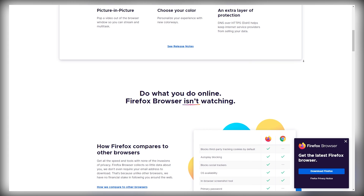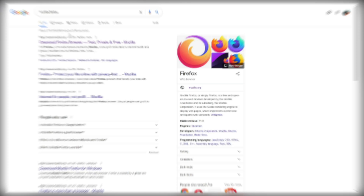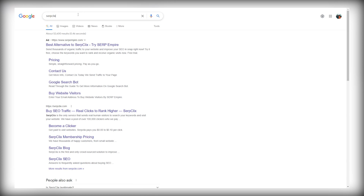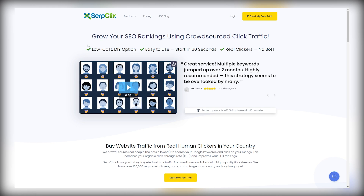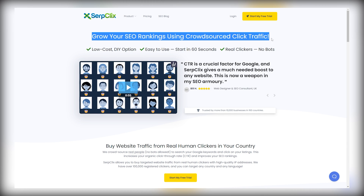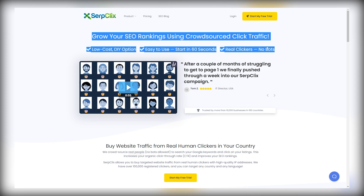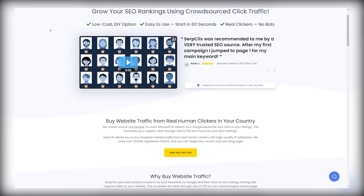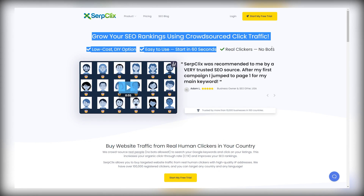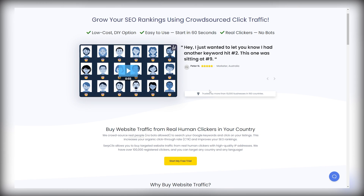Once you have Mozilla Firefox installed, head over to Google.com again, but this time on the Firefox browser, and type in "SERP clicks" in the search bar. Click on the result that says SerpClix.com. Once you click the link, you can see the SerpClix homepage. How it works is that people boost their rankings on search engines using SerpClix. As you can see on their homepage: "Grow your SEO rankings using crowdsourced click traffic." So these people actually provide real clickers and ranking services as well.